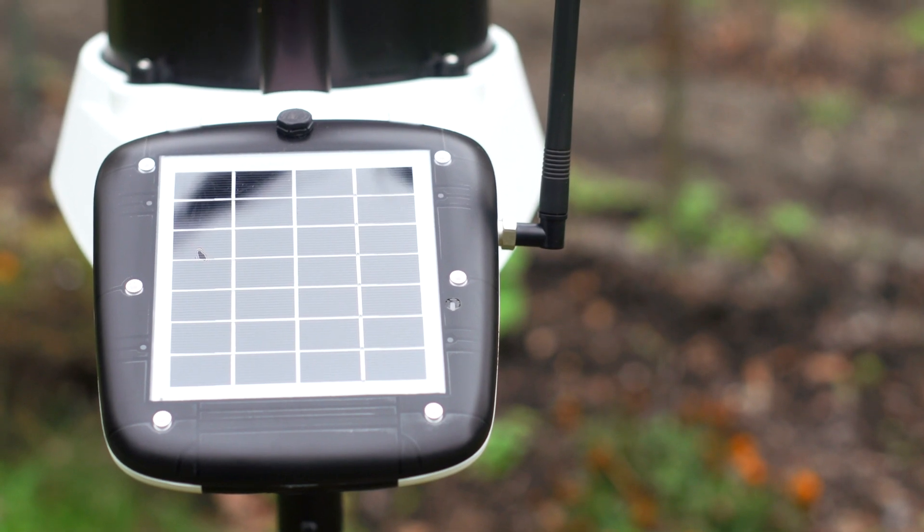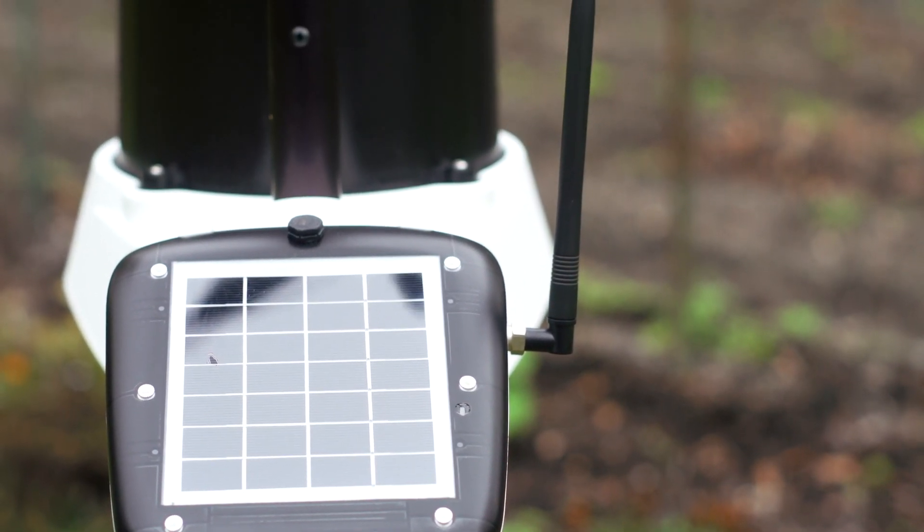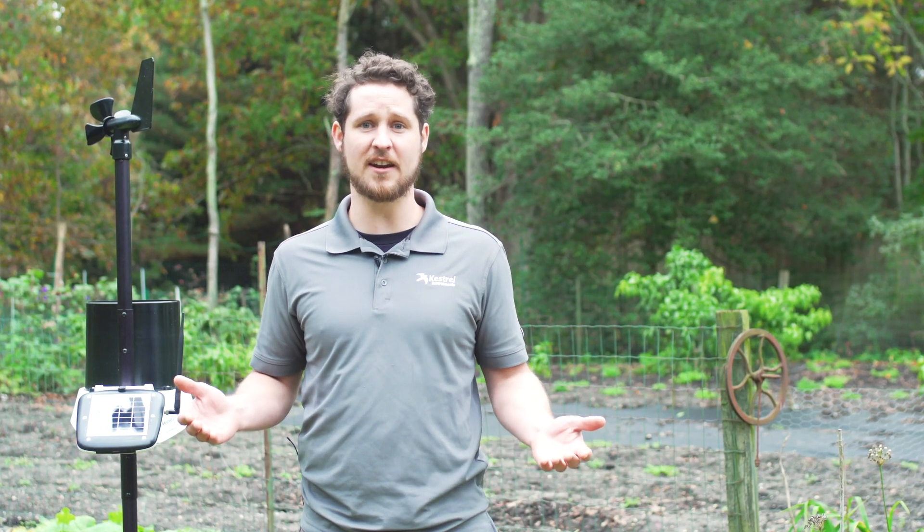There are no add-ons required and the unit is ready right out of the box. This set-and-forget station can be quickly set up and deployed to observe weather trends and record environmental data. From start to finish, you can be up and running in under 30 minutes.